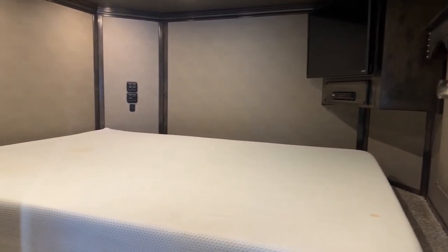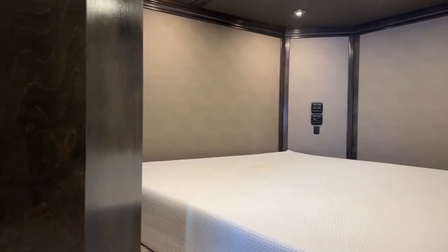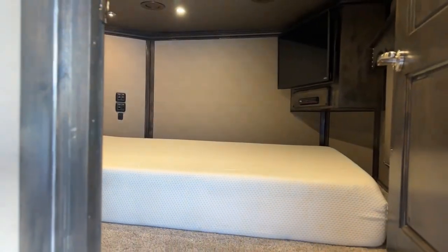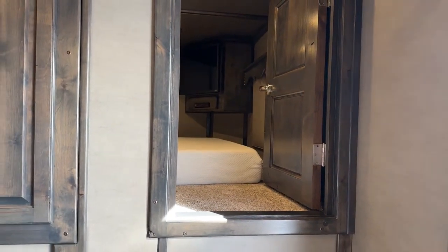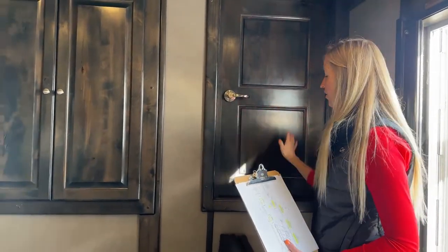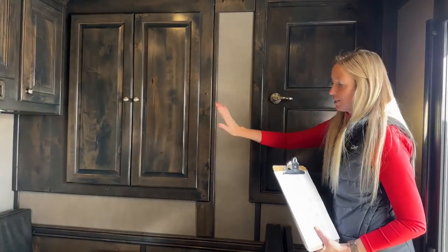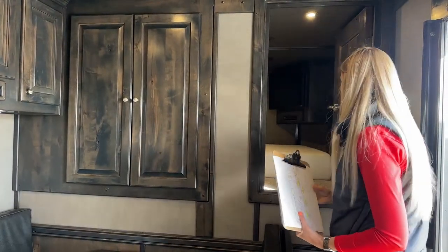It has cabinet space up there and its own TV. That's your first bed area. As you come out, you'll notice the door going in is not a pocket door - it's an actual door on hinges, which makes it a little different and sets it apart. You have your own privacy here, and without a pocket door, you gain extra cabinet space on this wall.